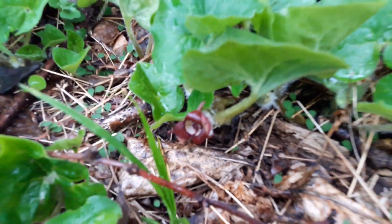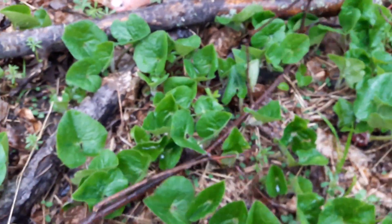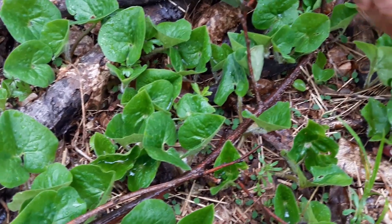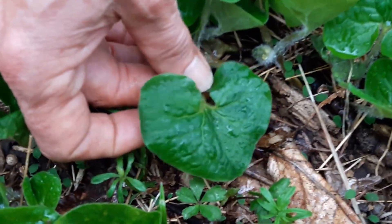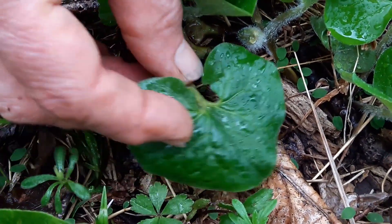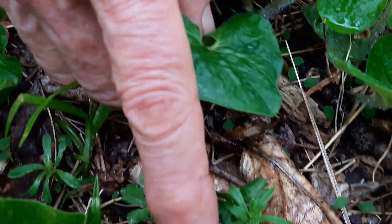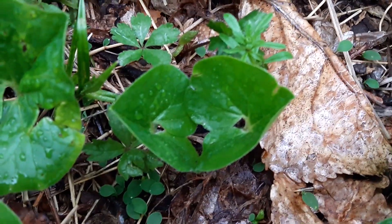Wild Ginger, Asarum canadensis. What a beautiful example of a plant that tells us a lot about how it can be used. First of all, we see that heart-shaped leaf, looking a lot like the violet leaf, but it doesn't have those in-curled edges. And often you see them growing in twos — the violet leaves don't grow like that.